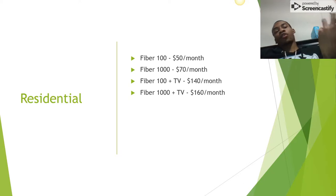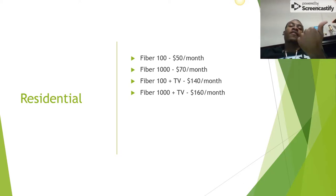The plans for the home connection are Fiber 100 for $50 a month, Fiber 1000 for $70 a month, Fiber 100 TV bundle for $140 a month, and the Fiber 1000 TV bundle for $160 a month.